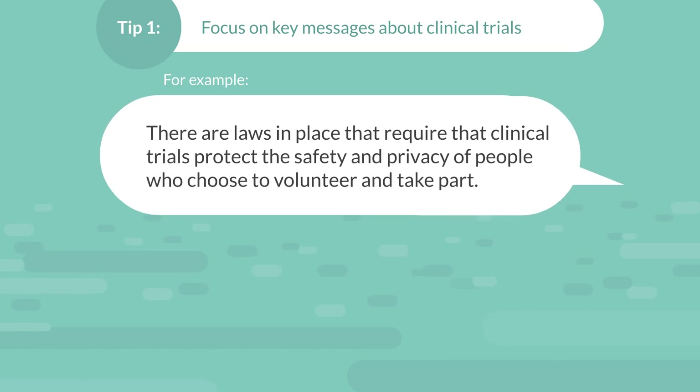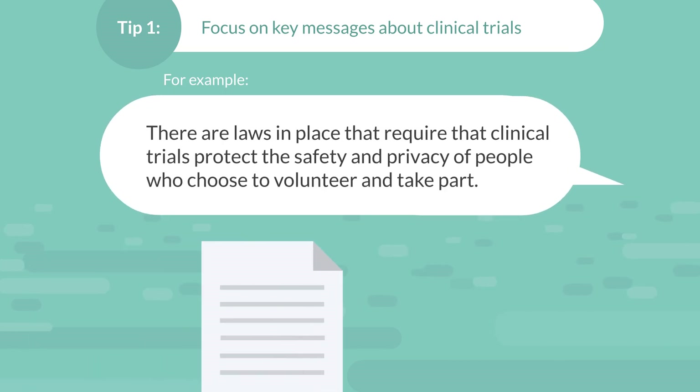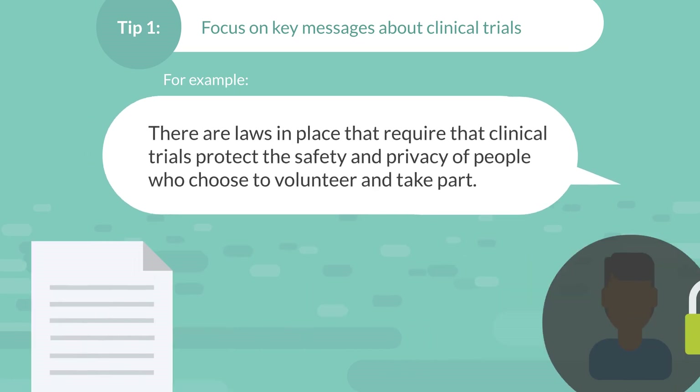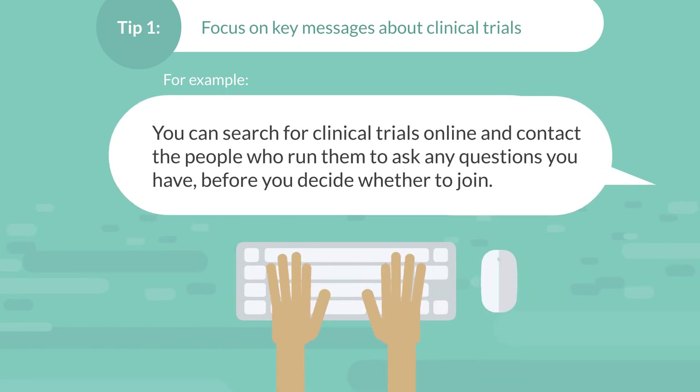There are laws in place that require that clinical trials protect the safety and privacy of people who choose to volunteer and take part. You can search for clinical trials online and contact the people who run them to ask any questions you have before you decide whether to join.